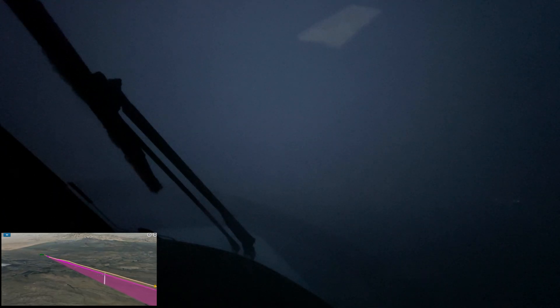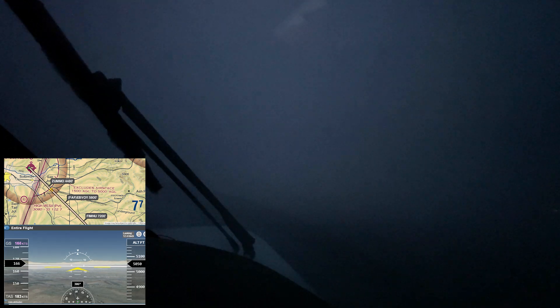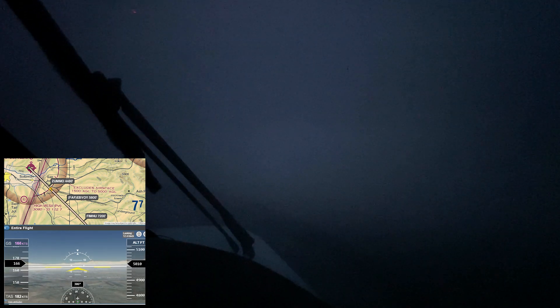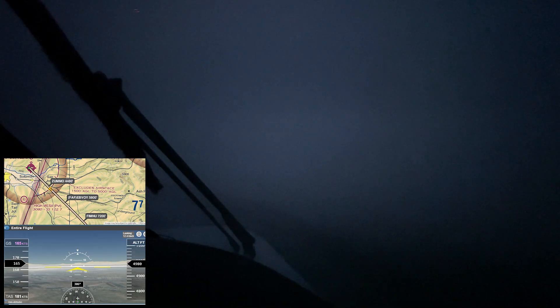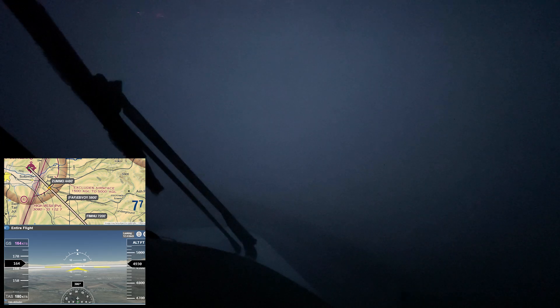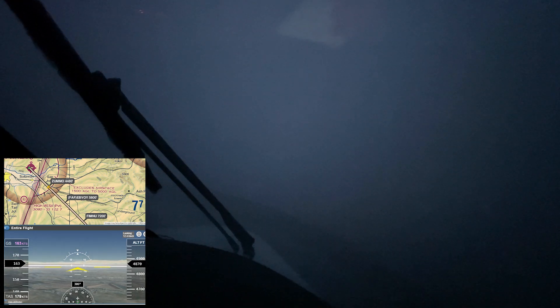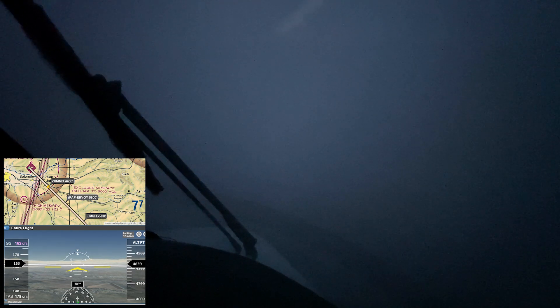That's ice and it's accumulating very quickly. Fortunately the temperature is about to warm up and that ice is going to disappear rapidly. Here comes that final step down at Zumo — I'm about 350 feet higher than I should be. Finally we have descended into warmer air and rain begins to pelt the aircraft.